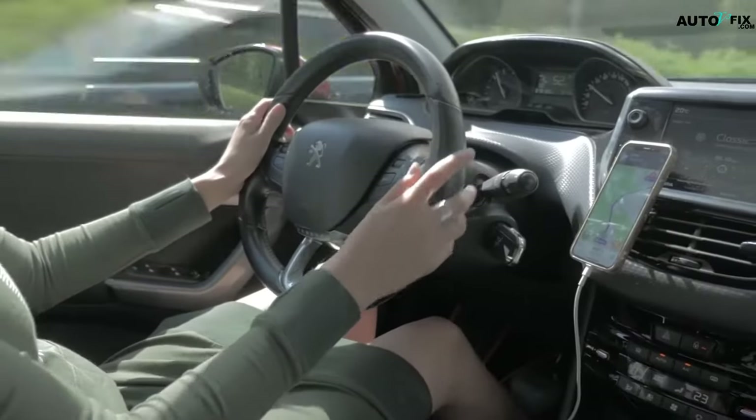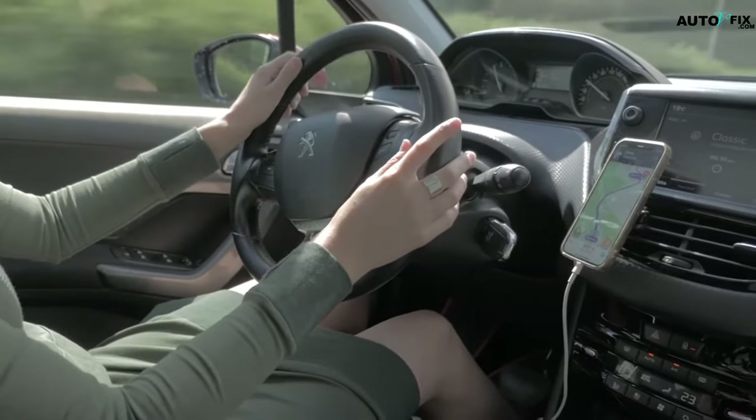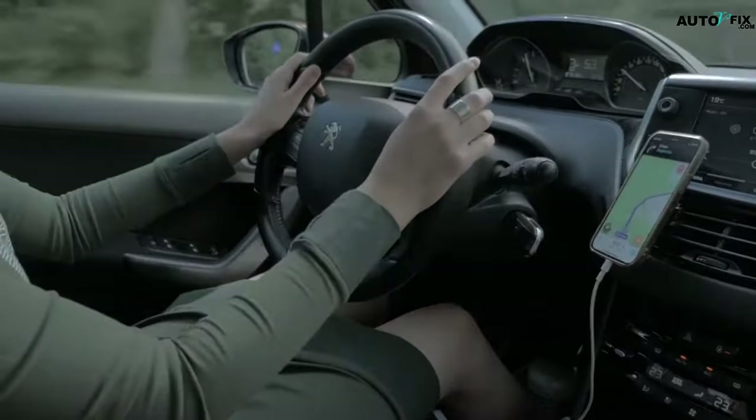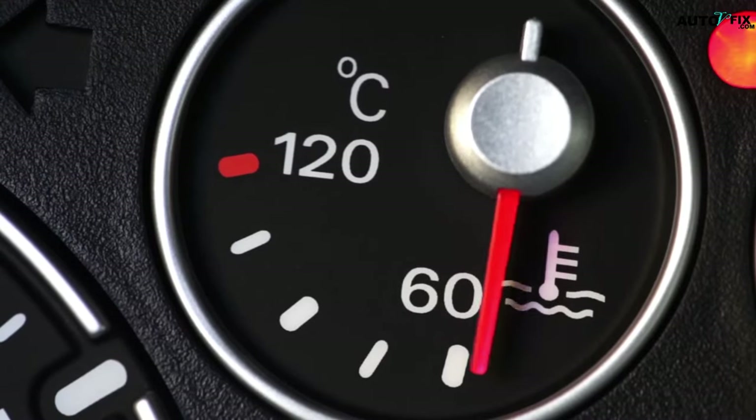Signs of low coolant. You are driving and suddenly you notice an increase in the temperature gauge of your vehicle. This could be one of the many signs of low coolant in the car. In this video I will share with you 7 top no coolant in car symptoms, or low coolant in car symptoms.